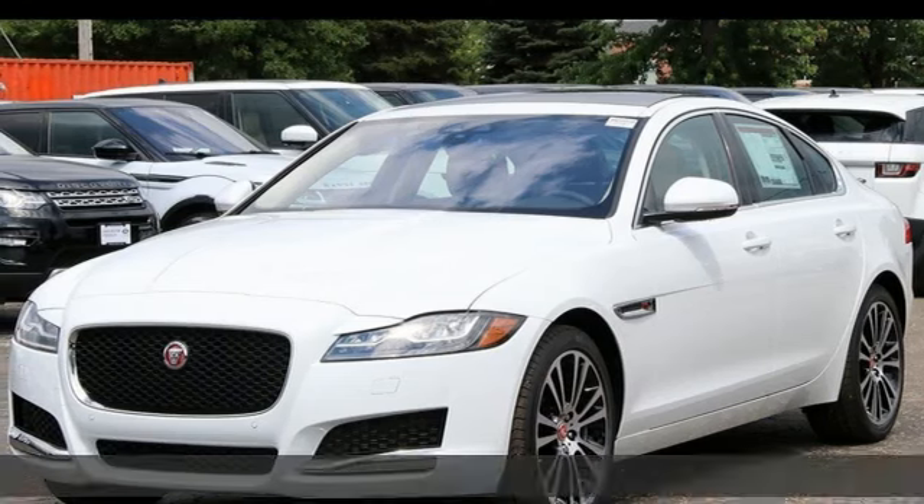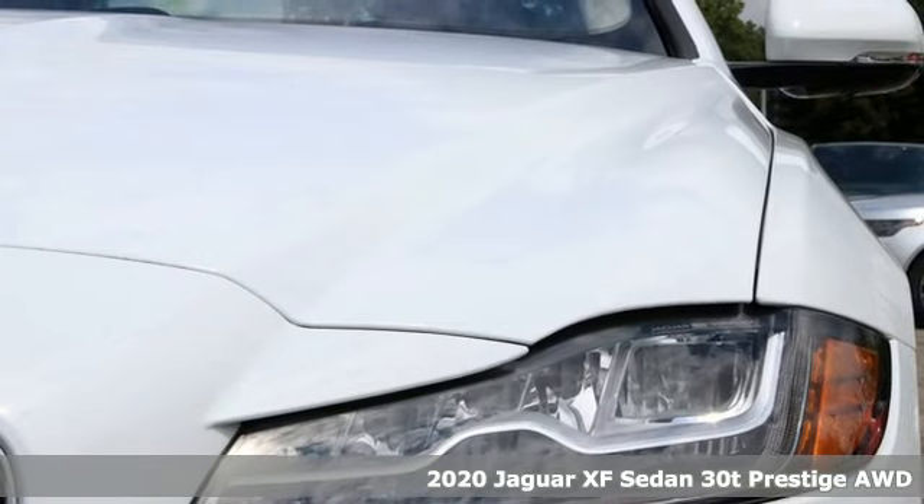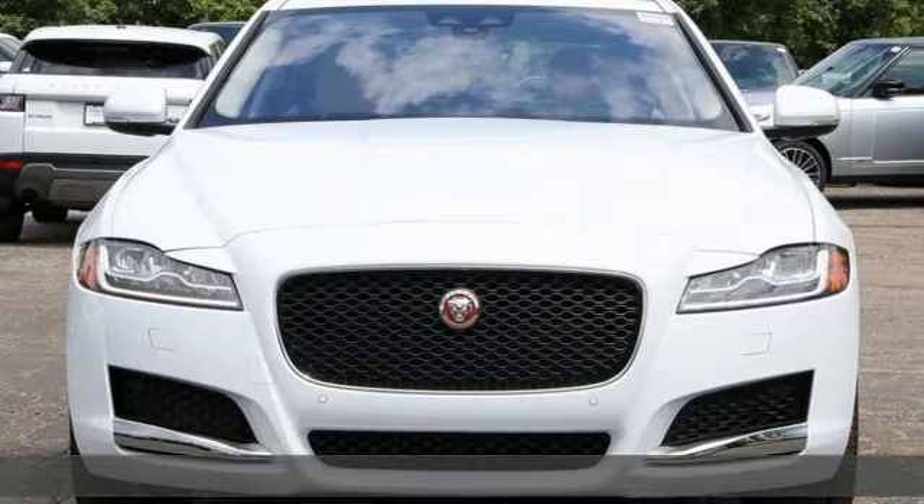It's a new 2020 Jaguar XF. Incredible performance, innovative design, and refined engineering make this XF a sports sedan far above the ordinary.